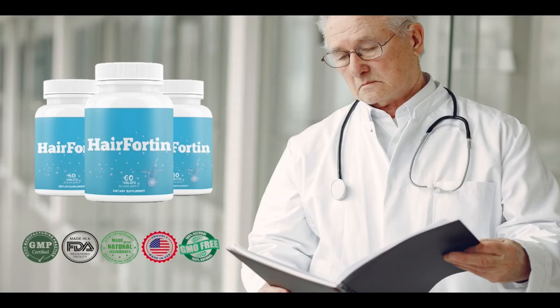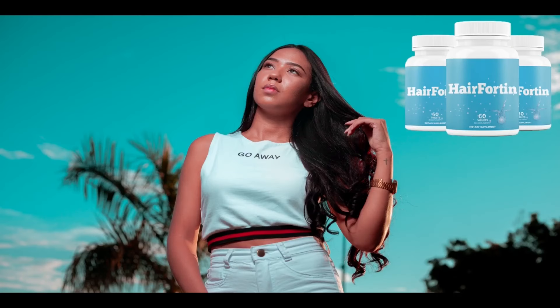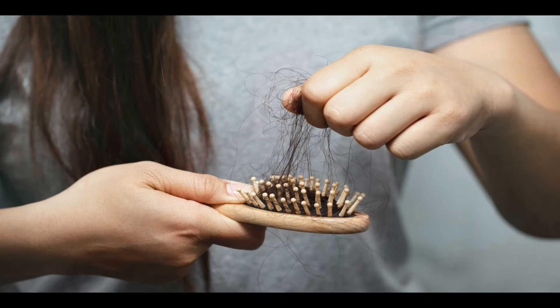I wanted to remind you to be careful with the site where you buy Hairfortin. Make sure that you are buying on the official website so that you do not buy fake products. I left the link to the official website below in the description of this video.